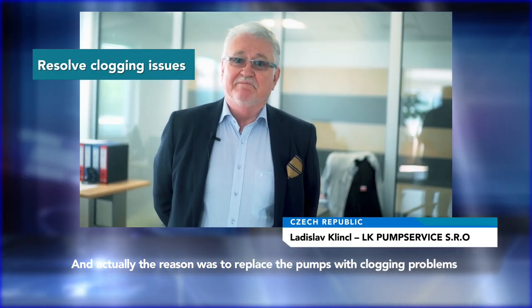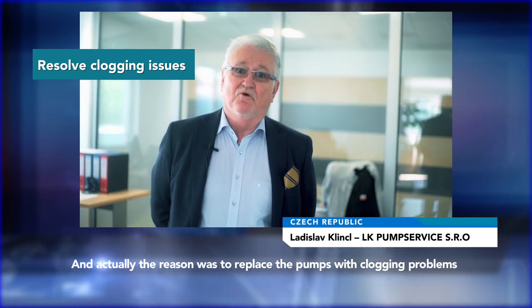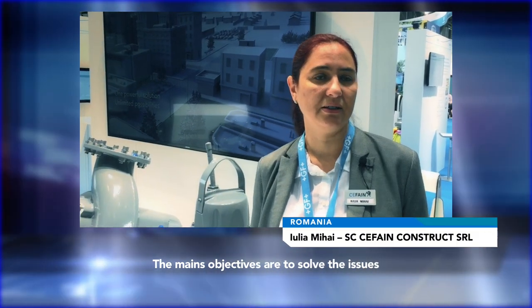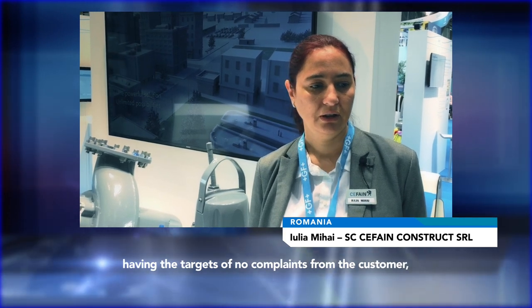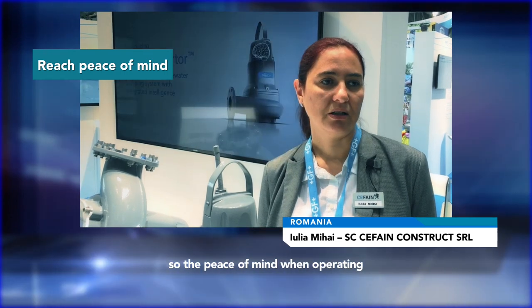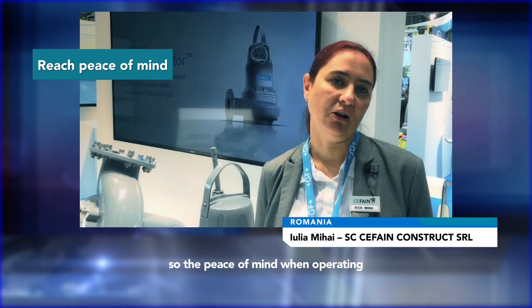The reason was to replace the pump with clogging problems. The main objective is solving this issue, solving the target of no complaints from the customers. Peace of mind while operating.